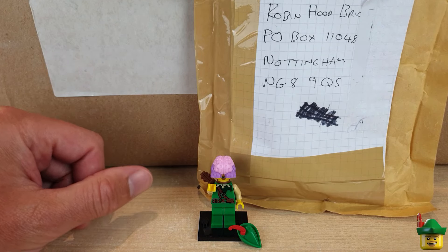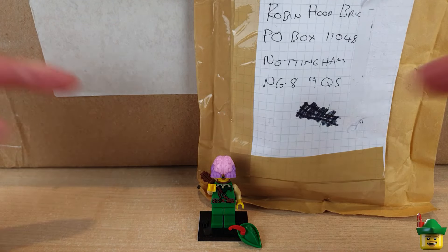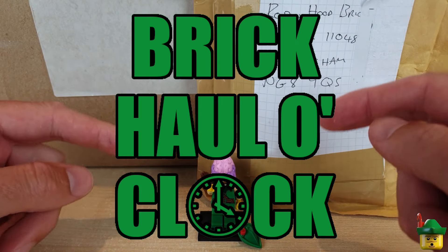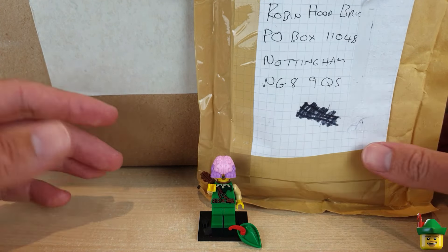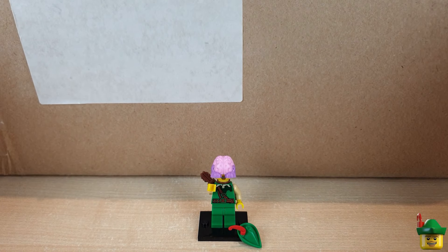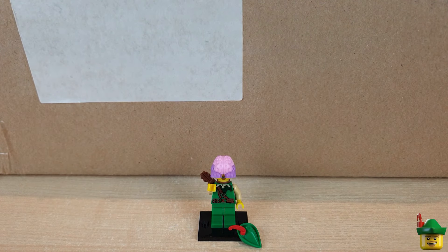Hello YouTube! Robin Hood Bricks here and it's Brick Haul O'Clock with a subscriber special - a smaller package from the UK and an absolutely massive package from Washington State, USA.